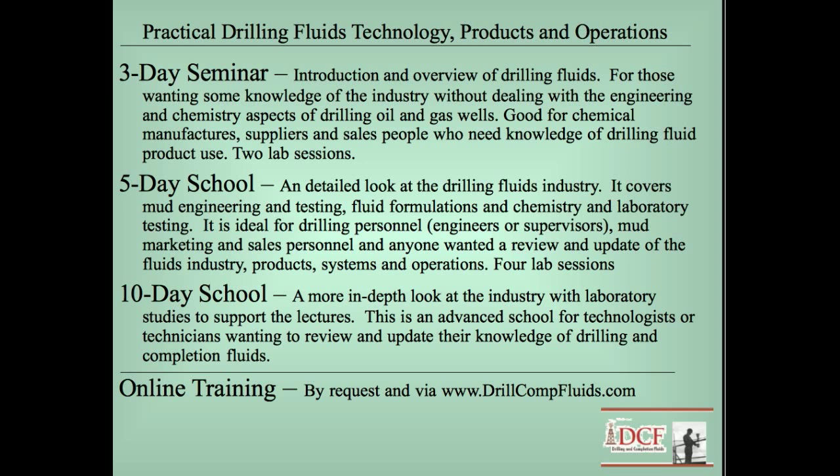Then the two longer schools — a five-day school and a ten-day school — cover a lot of the same information, but the ten-day school is much more in-depth. The five-day school is good for drilling engineers, rig supervisors, and people who want more in-depth knowledge of the technology involved in drilling fluid operations, the products used, and the chemistry involved.